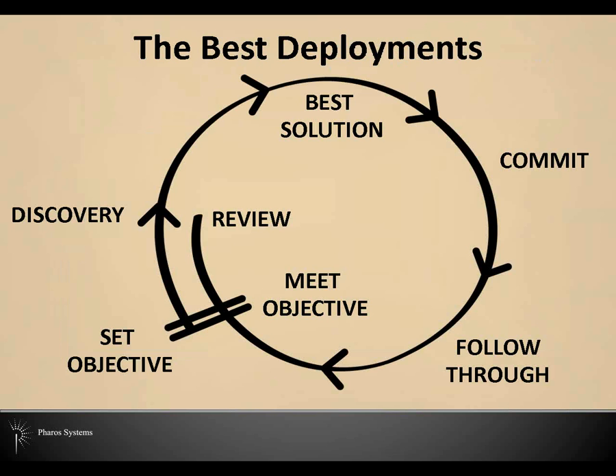The best deployments — set an objective, go through a discovery phase and learn some things, come together to figure out a best solution, commit to making those changes, follow through, and hopefully meet those objectives and review where you're at. My idea of this is around plan, communicate, and measure — rinse, lather, and repeat. Set an obtainable goal that you can build on. Gather all the information you can, considering cost and value. Gain buy-in from all stakeholders to take decisive action. Achieve the project in small steps or phases. Start the process again until the desired result is achieved. Monitor and measure the milestones and communicate throughout.